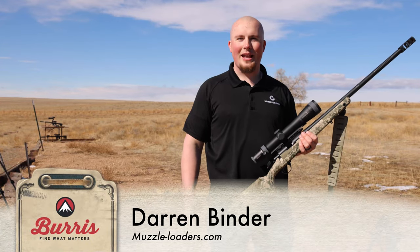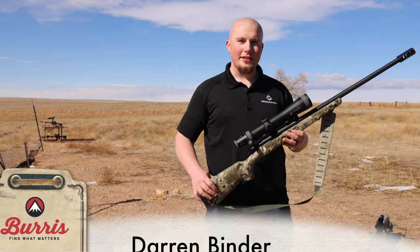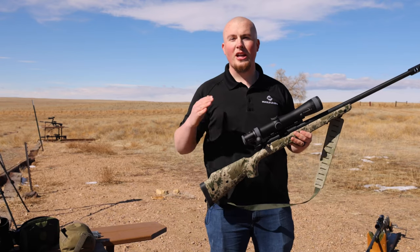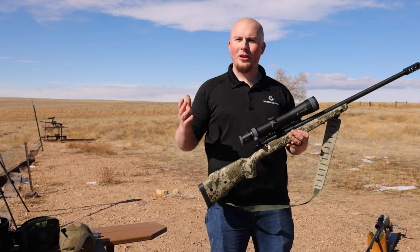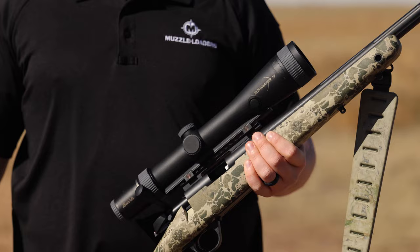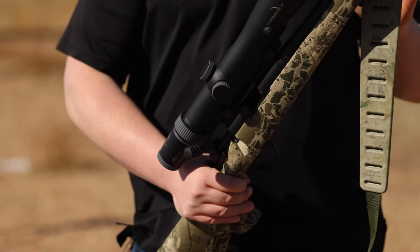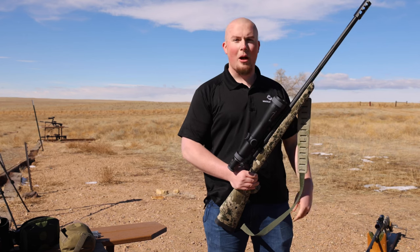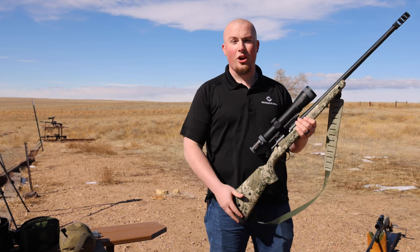I'm Darren with Muzzleloaders.com and I am in Colorado filming with my friends from Burris. Today we're going to be talking about long-range muzzleloading. A lot of you guys might have some concerns about that — those were two words that really didn't belong together — but now with advancements in muzzleloader technology, like the Paramount HTR 40 cal, that's changed.